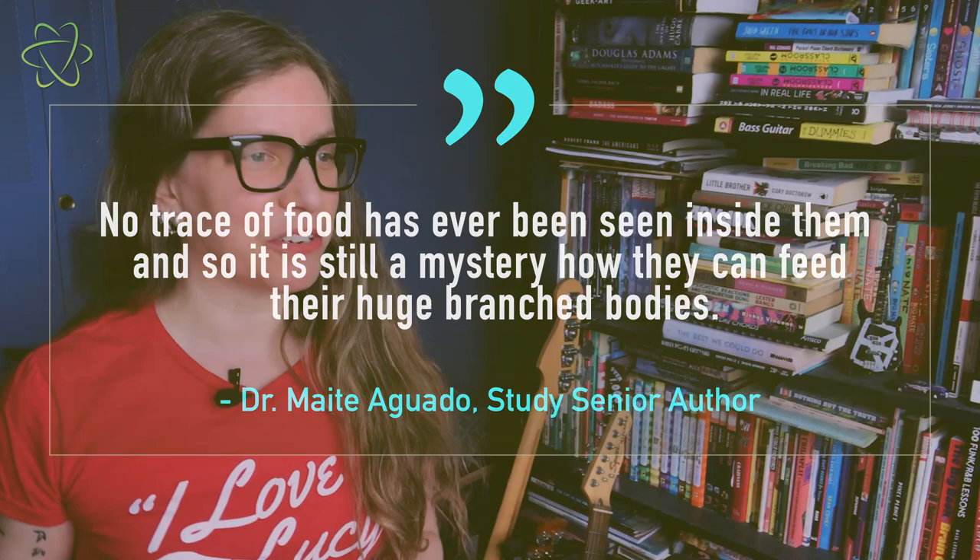But with a little more research into this worm of 100 butts, scientists will find the answers in the end.